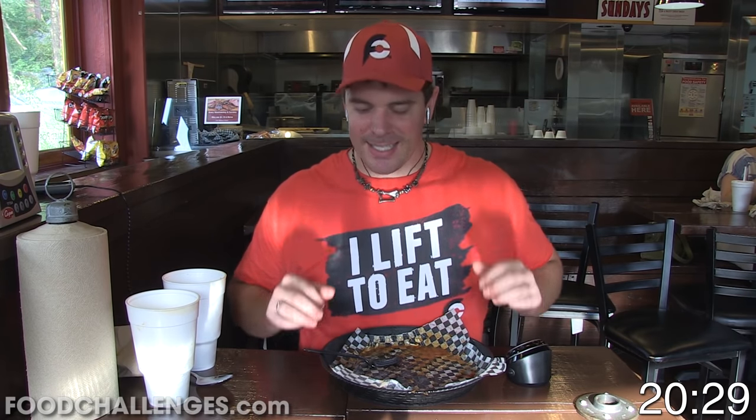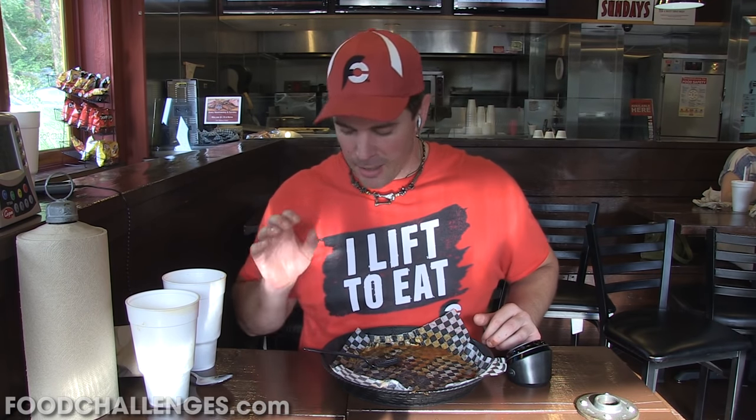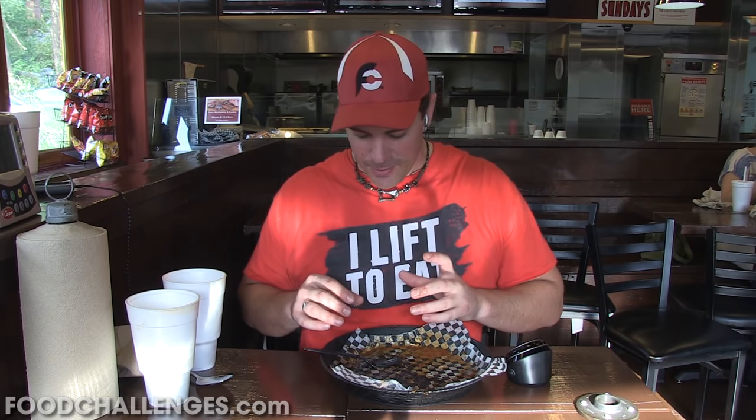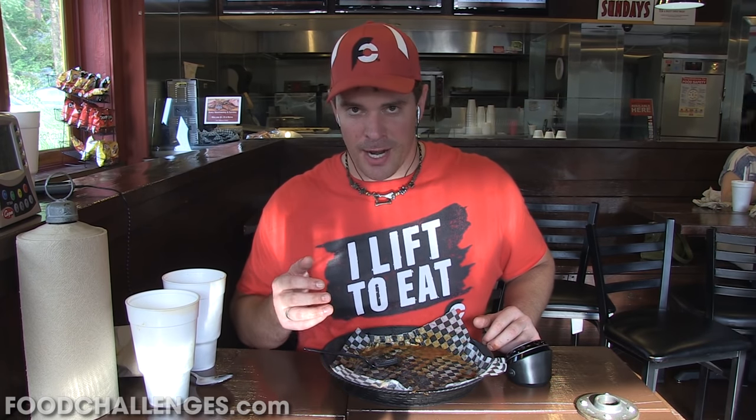20 minutes and 29 seconds — it is the official new record for the EIEIO Challenge at Oinkadoodle Moo of all their locations around the Dayton area. Awesome, awesome challenge! I got the $30 meal for free, I will get a sweet t-shirt to add to the collection, and I'll be up on their Wall of Fame as not only the record holder, but one of the very few people who have been able to beat this challenge. I love the ribs — those were definitely my favorite part. The sandwich was great too; I know I tasted beef brisket, some burnt ends on there, as well as some pulled pork, along with that coleslaw on top.